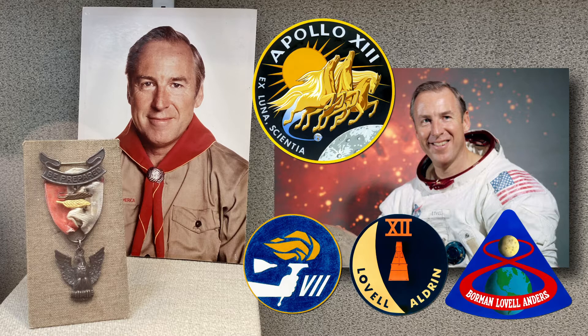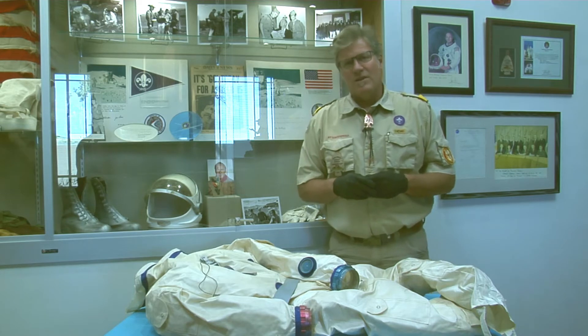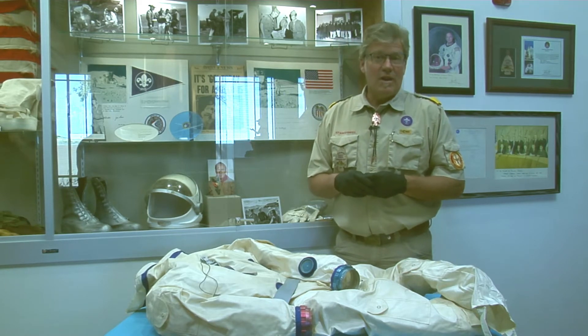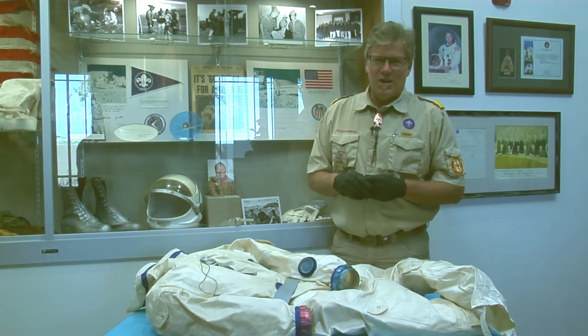Right here in front of us, I've pulled out one of his training suits that he generously gave to the National Scouting Museum way back when it was in New Jersey as the Johnston Museum.